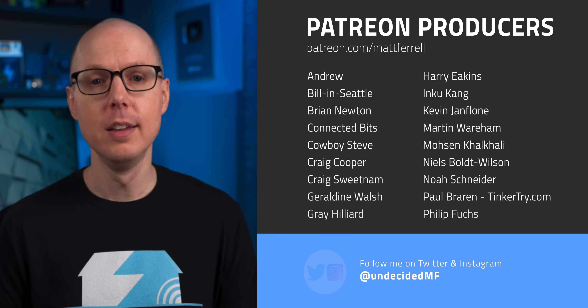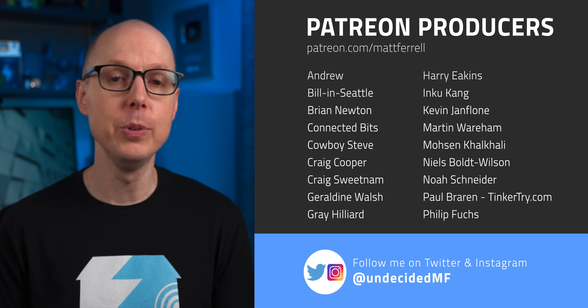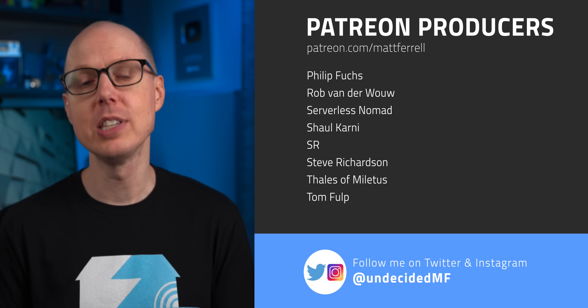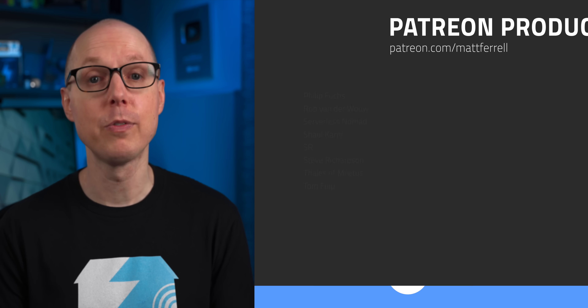But what do you think? Should we be trying to use agrivoltaics everywhere? Are there any other dual use renewable energy examples you know about? Jump into the comments and let me know. Special thanks to Patreon producer Rob Vanderwaal for helping to pull this script together. And thanks to all of my patrons for helping to make these videos possible. If you liked this video, be sure to check out one of the ones I have linked here. Be sure to subscribe and hit that notification bell if you think I've earned it. Thanks so much for watching — I'll see you in the next one.